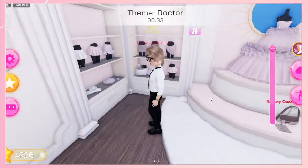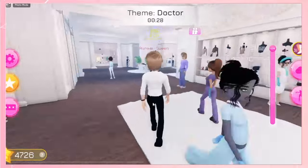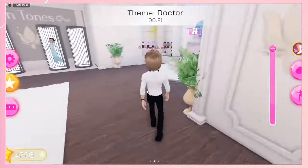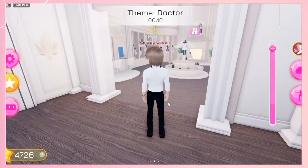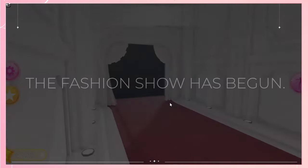Everything looks pretty much the same. Oh, they put the gloves over here now. I absolutely love this setup — it's so cool, so cute. Hand gloves! I can color them light blue like doctor gloves. Oh wait, the boys can't do gloves. Never mind — but that would have been a really sick idea. Alright, time's up. Let's serve it on the runway.